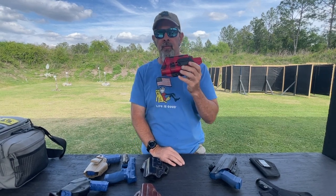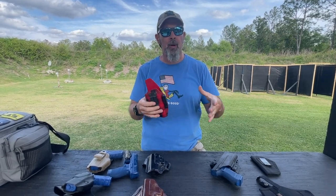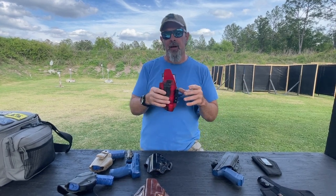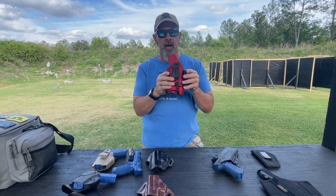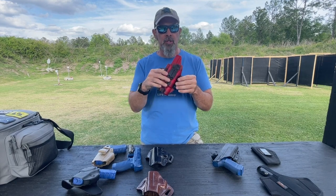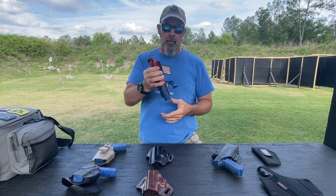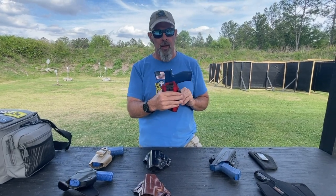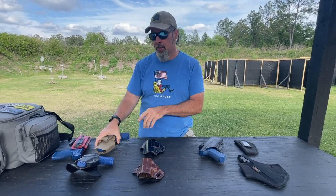Picking a holster is an individual journey of exploration. It's well known that when you get into concealed carry you're going to end up with a box full of holsters that you thought were going to be good but didn't quite work out. Getting back on topic — you want something as comfortable as possible, with round edges and good edge design so it's not digging in. And you want something that's going to retain the pistol when it's holstered so it doesn't fall out. Those are the big features that make a good holster.